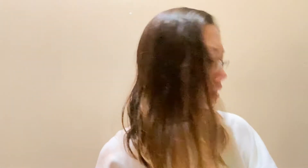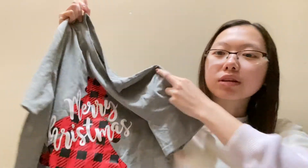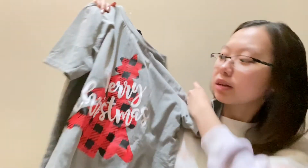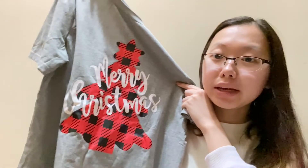My next item is this shirt that says 'Merry Christmas.' It's a cute shirt to wear during Christmas time. I got it a while back — it just says Merry Christmas on it and has a cute little plaid Christmas tree on it.